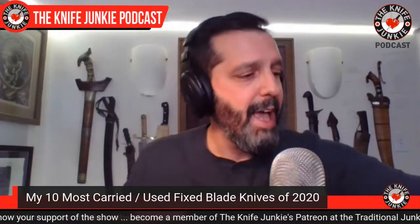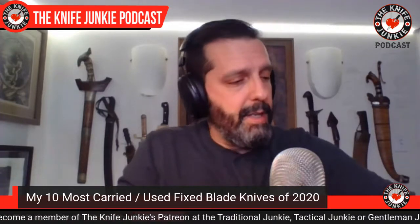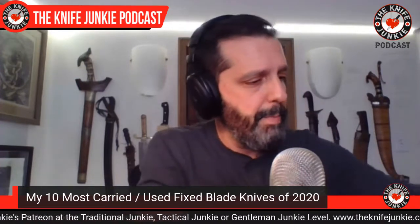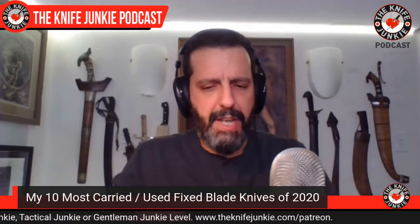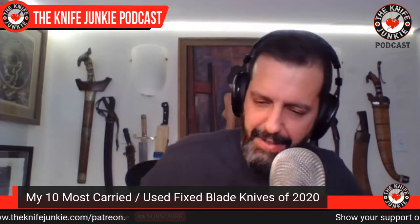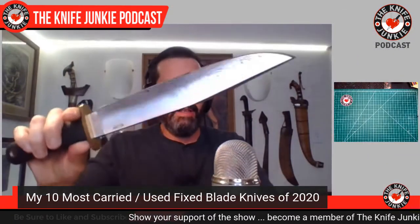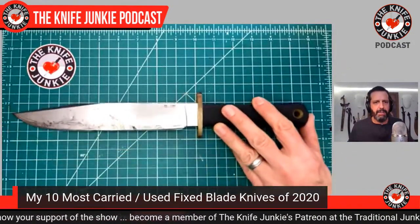So those were my three runners up. I'm going to sheath them — you don't need to see any blood on this year's show. Getting into the top 10 most carried or used fixed blade knives, these are in no particular order, but this one got used a lot this year.